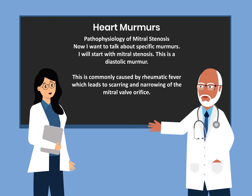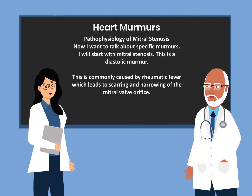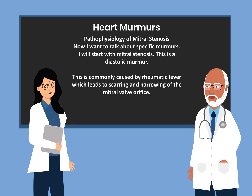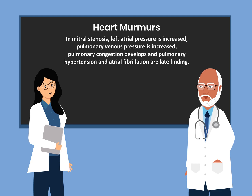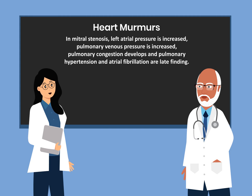Now let's talk about specific murmurs, starting with mitral stenosis and its pathophysiology. Mitral stenosis is a diastolic murmur commonly caused by rheumatic fever, which leads to scarring and narrowing of the mitral valve orifice. In mitral stenosis, left atrial pressure is increased, pulmonary venous pressure is increased, pulmonary congestion develops, and pulmonary hypertension and atrial fibrillation are late findings.